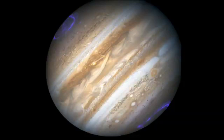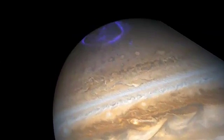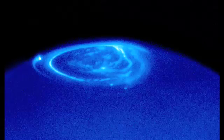Jupiter's storms aren't the only trait it shares with the Earth, though. It also plays host to powerful aurorae at its polar regions. This remarkable view from the Hubble Space Telescope shows the aurora on Jupiter glowing in ultraviolet light as energetic electrons slam into Jupiter's upper atmosphere.